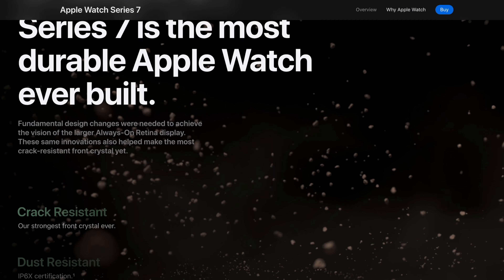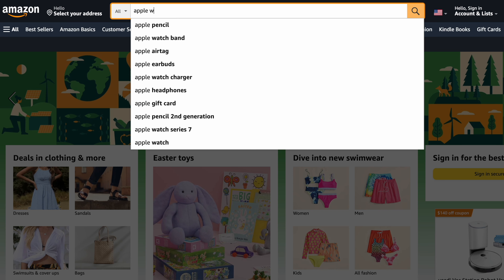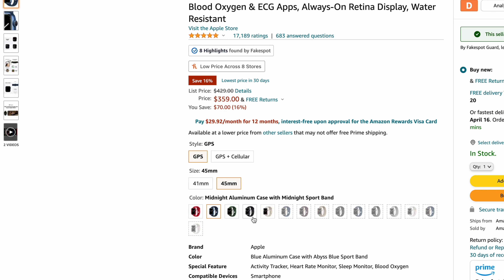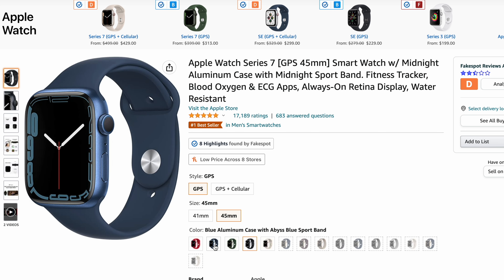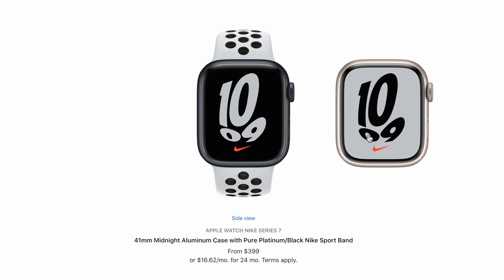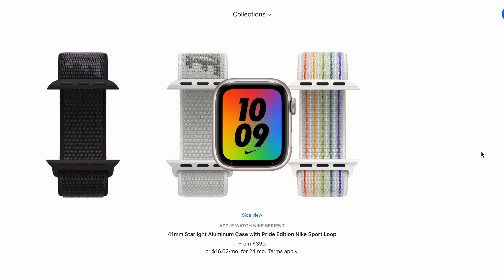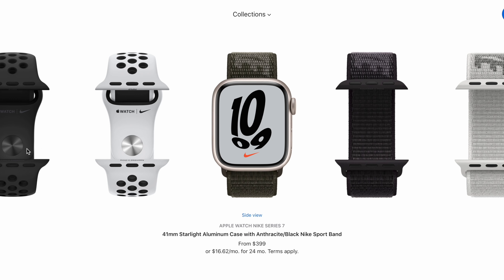The watch is water resistant up to 50 meters, which hasn't changed from older models. If you're planning to purchase a Series 7, at the time of this video you can find good deals on Amazon — especially for certain colors like blue, though some color choices may be unavailable. Also, don't just settle for the standard Apple Watch — the Nike Edition costs exactly the same but comes in silver and midnight, with exclusive watch bands designed for athletes that provide better airflow.